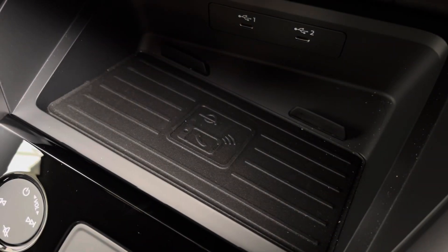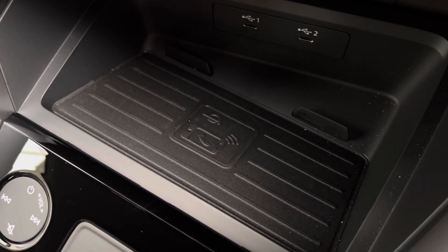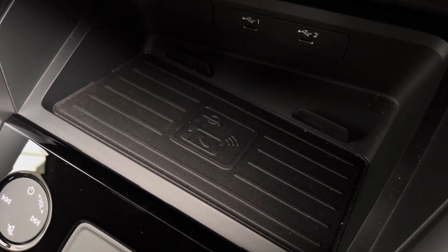Also as part of the optional technology package, you get the wireless charging pad — as long as your device is compatible, simply rest it on here and it will charge to 100% very quickly.